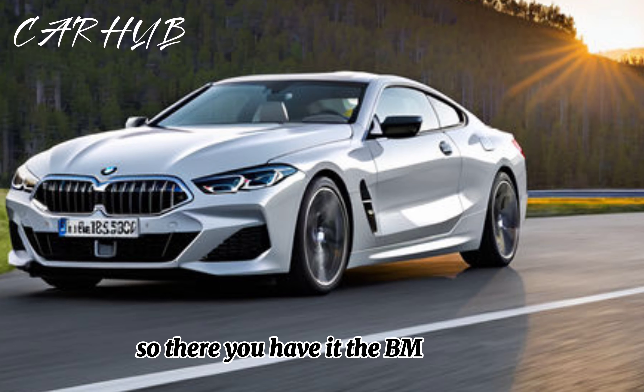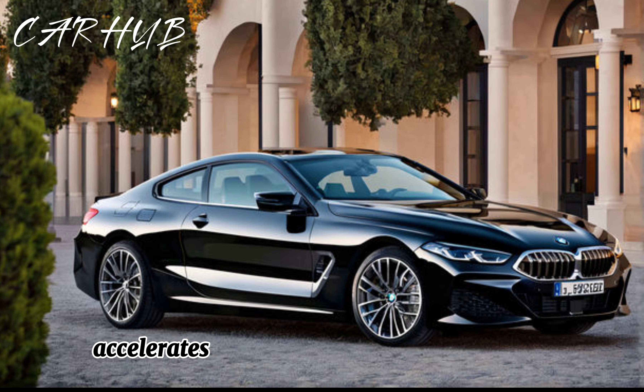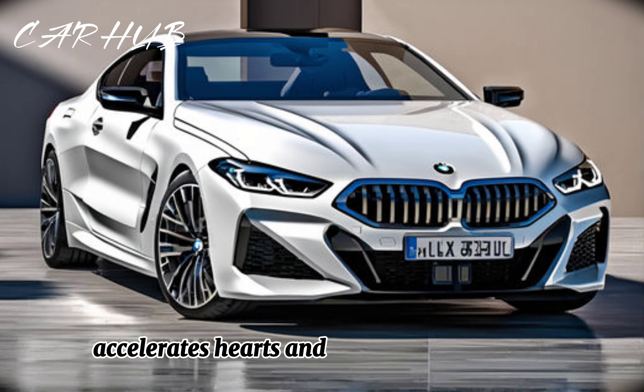So there you have it — the BMW 850i. A grand tourer that turns heads, accelerates hearts, and defines sophistication.